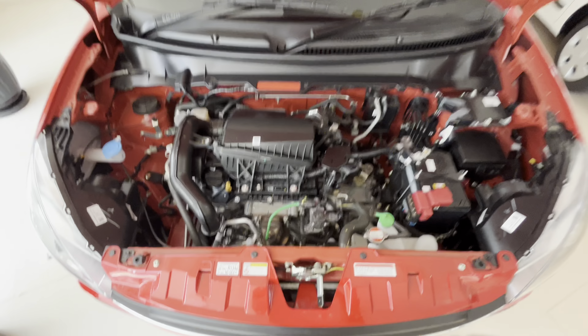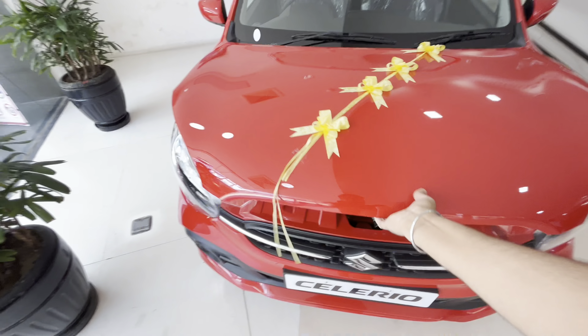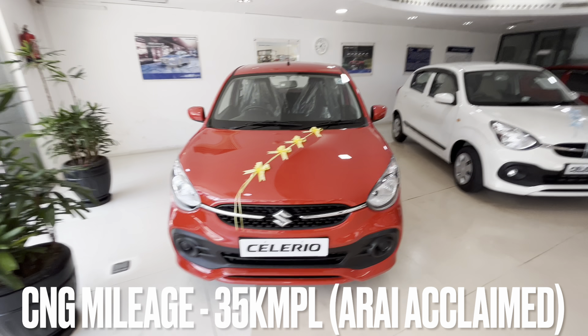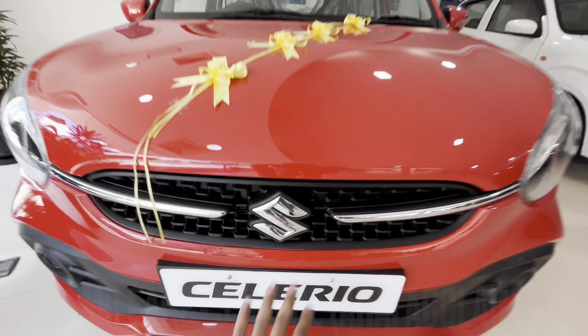If you opt for the CNG kit, which is only available on the VXI variant, you will get a claimed mileage of 35 km per kg. Now let's begin with the front walk-around.